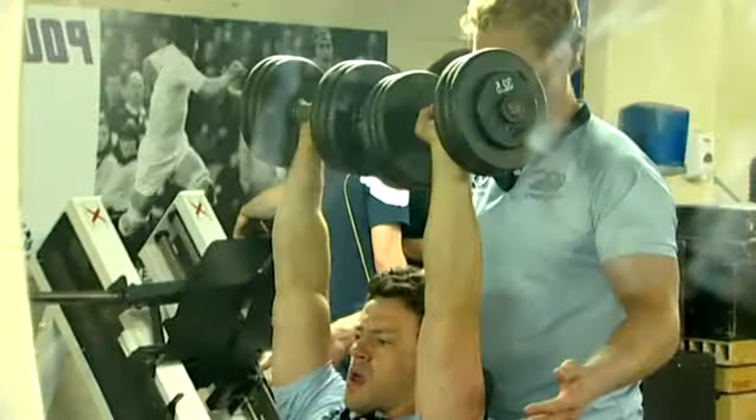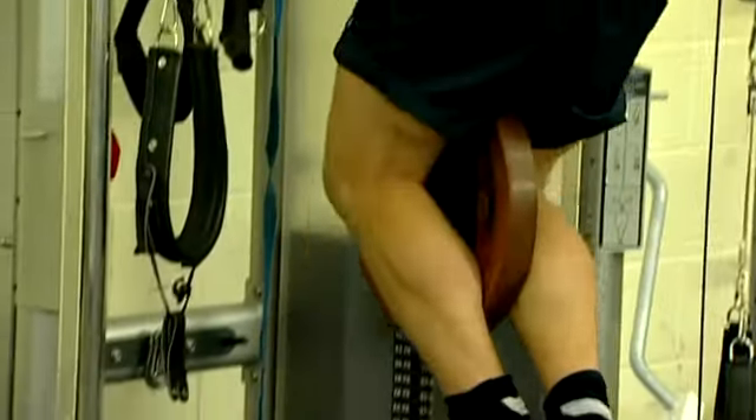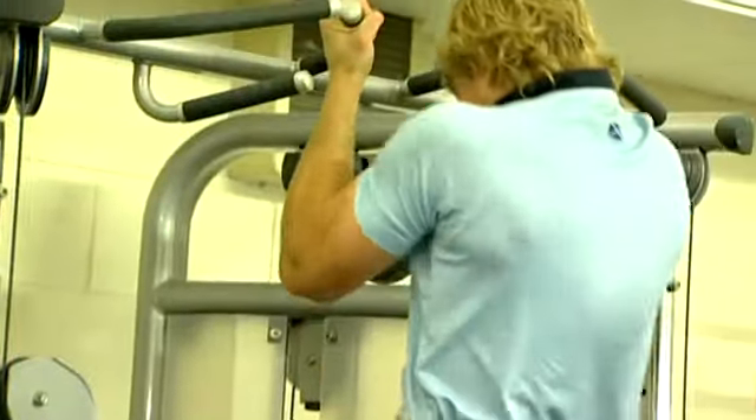I think one of the toughest sessions we do is combat conditioning. It's basically a circuit involving things like renegades, which are twelve and a half kilo dumbbells — two press ups into a single arm row on each arm, stand up and shoulder press on each arm. You're going through a minute on each exercise, really getting the heart going and the muscles screaming.